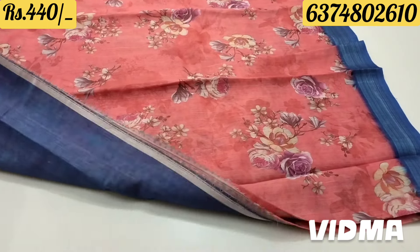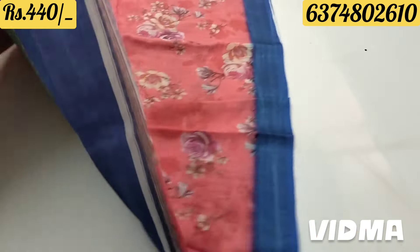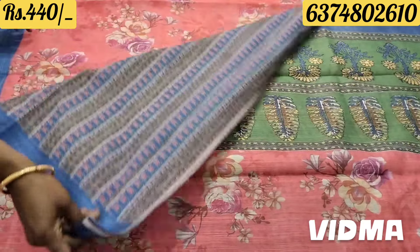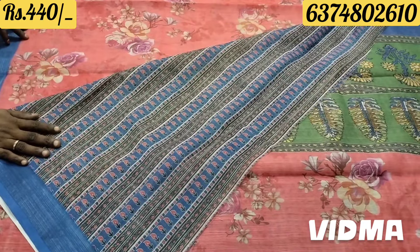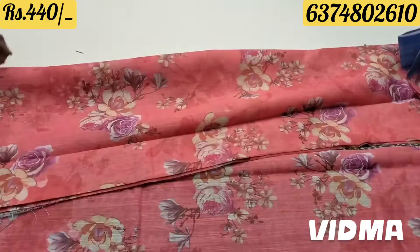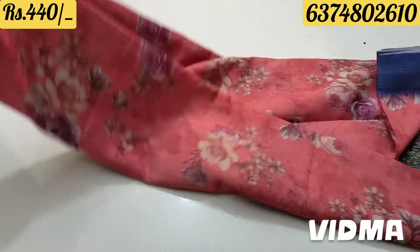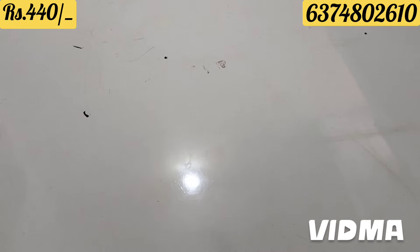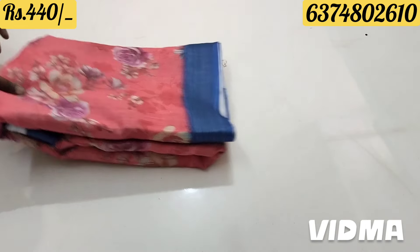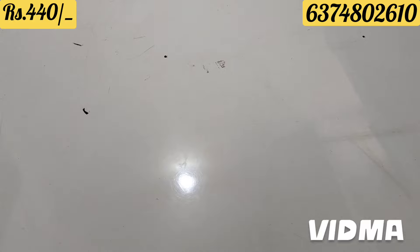It is a floral design. You can use a blue design. It is a contrast blue spot. In the other hand, it is easy to use. You can use a blue spot in the summer.